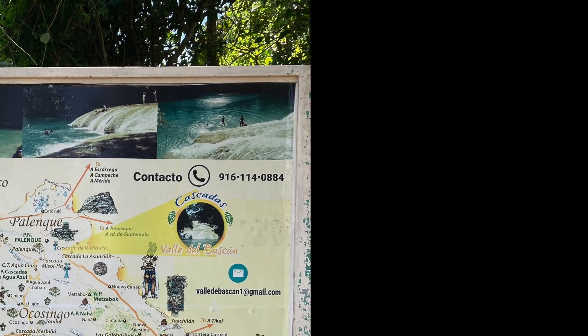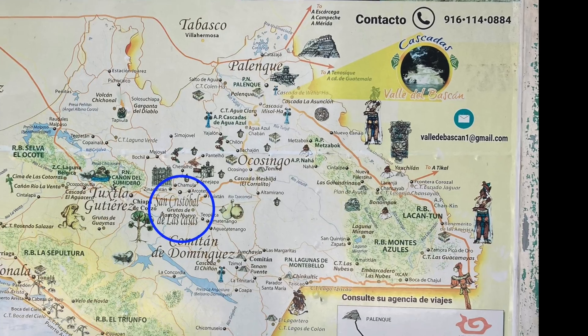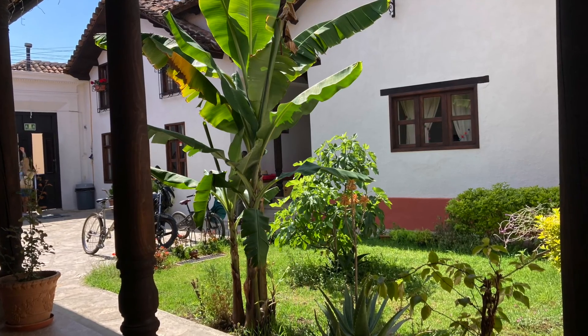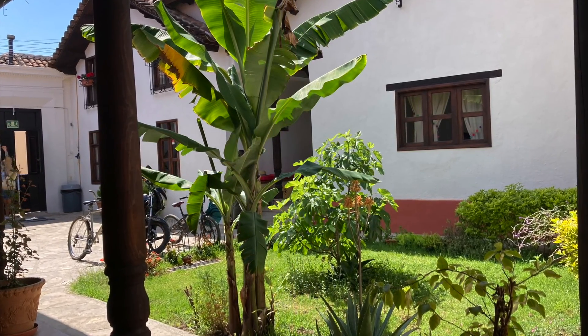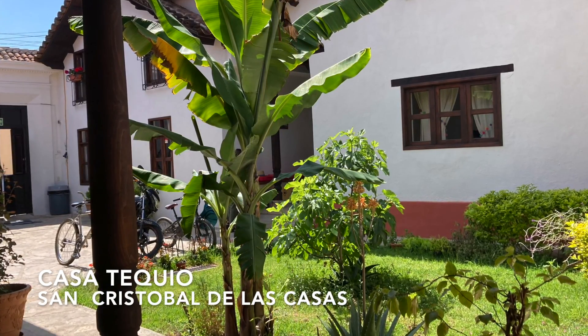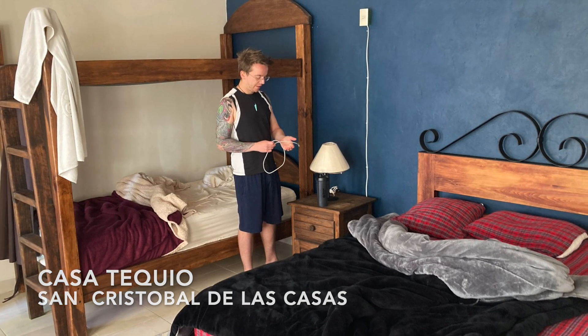After the long bus ride we made a stop in San Cristobal de las Casas, mainly because we arrived at night and thought it would be safer to complete the rest of our journey during the daytime. We stayed at a wonderful hostel called Casa Tequillo — most well known for its breakfast, which was delicious. I highly recommend it if you get a chance. Our room was nice and spacious with very comfortable beds and blankets.